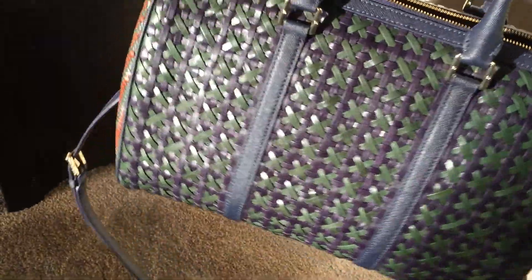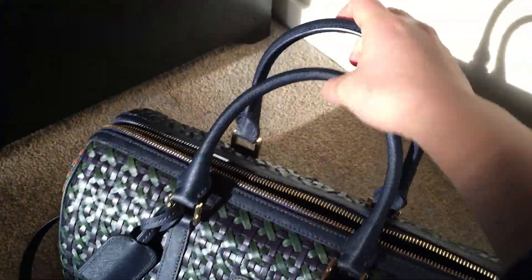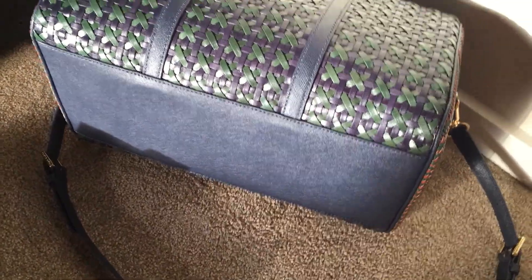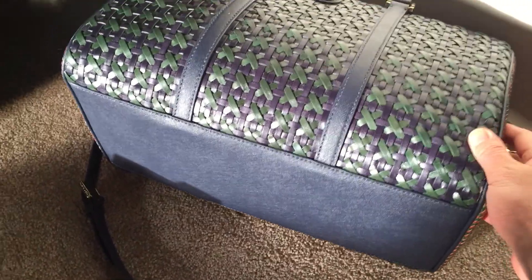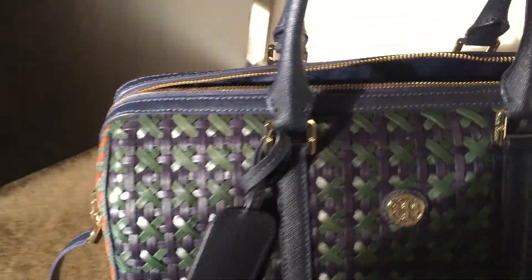The woven print is different on the side compared to the front and back. I love this bag more and more. At the bottom, it's real leather — not lighter, it's very durable. I love it very much.